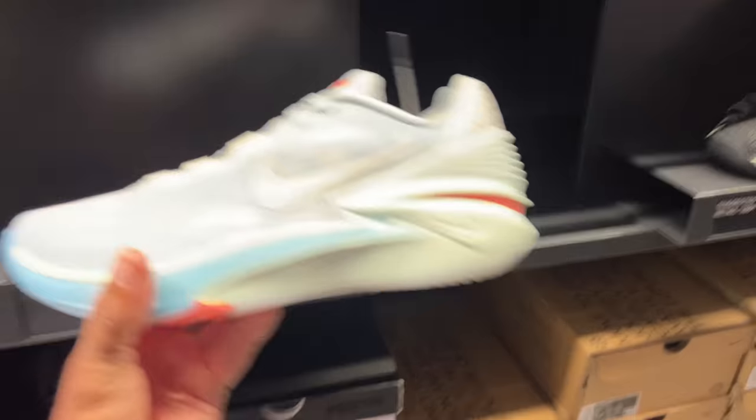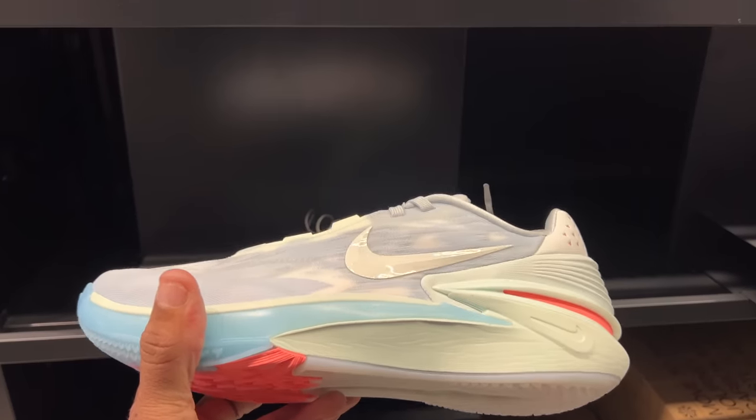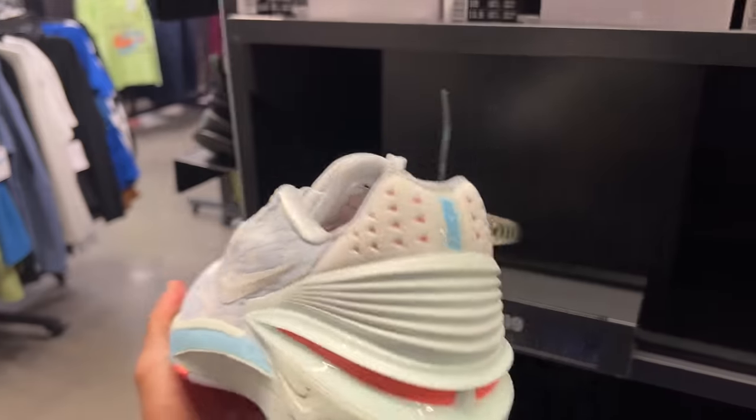You got them in a different colorway — has anyone hooped in these? They're $129. These are the Air Zoom GT Cut 2s, the low profile versions.